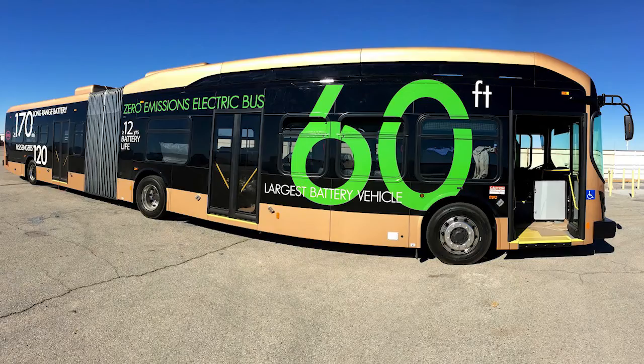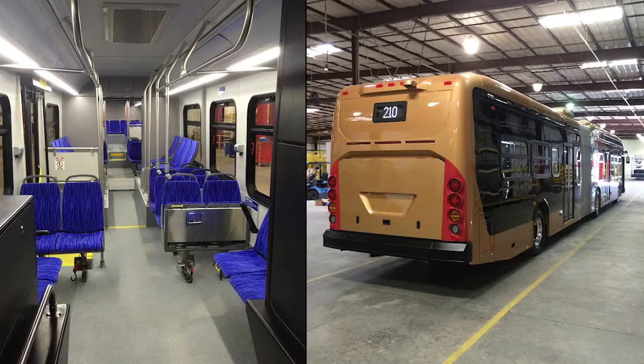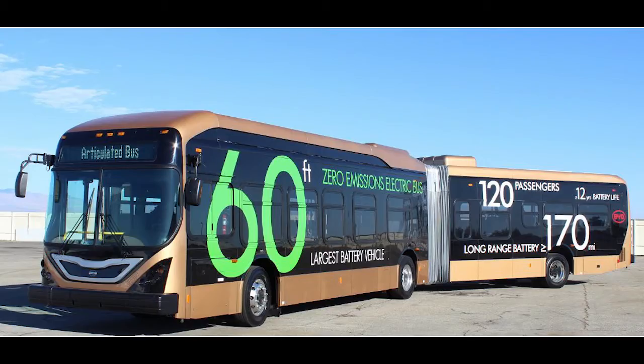The batteries will last for the entire life of the bus, and then they'll have a second life in fixed energy storage — battery storage for solar or renewable energy, turbine energy, what have you. This bus has two in-wheel motors in the rear, and it can climb a bigger grade than your typical diesel bus. It's got a lot of torque, and it holds 120 people.